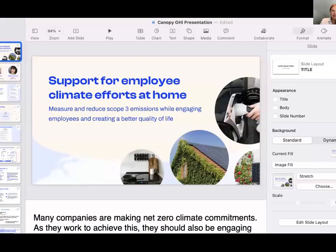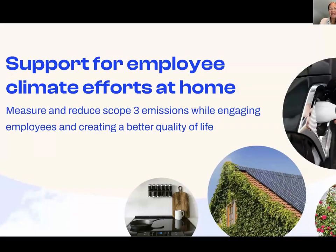Thanks so much, Brett. We're going to talk about how you can support your employees with climate efforts at home. More and more companies are making net zero commitments, and as they work to achieve those, they should also be engaging employees as part of the solution — both at work and at home. We'll discuss how companies can help employees reduce household emissions around home and transportation, measure and reduce corporate scope three emissions related to commute and work from home, and improve health, safety, and resilience.